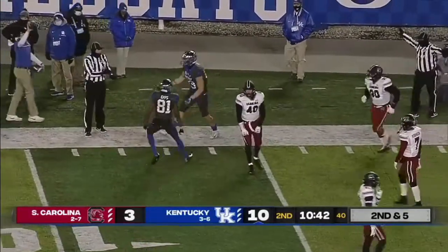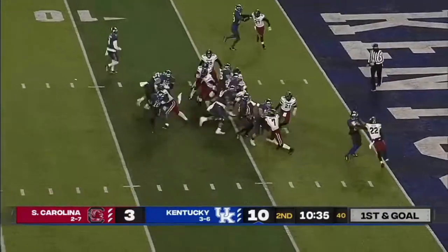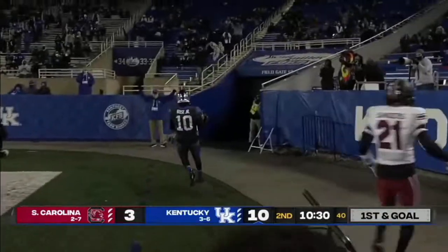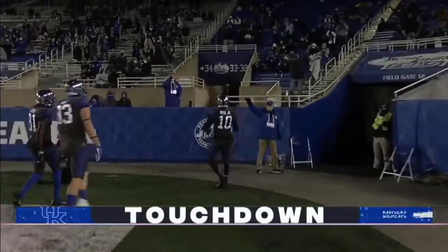Did he get it put down? Yep. Down the middle of the field and came to his tight end late. Here's Rose — stiff arm, in. Touchdown, Kentucky, from eight yards out.